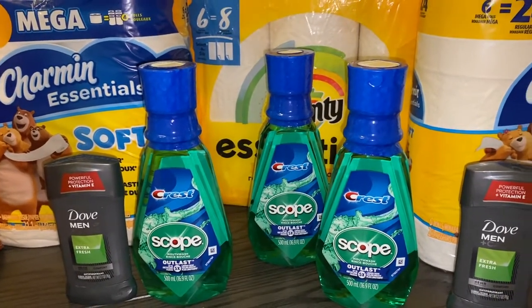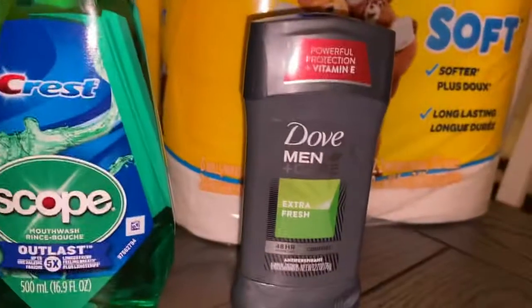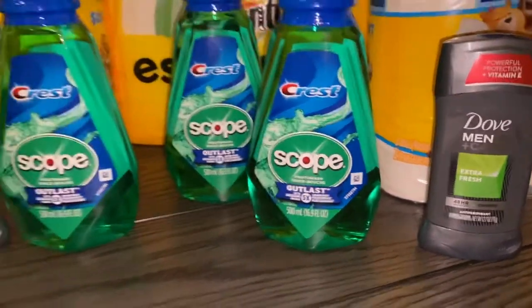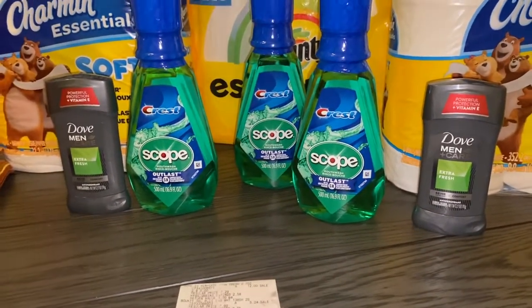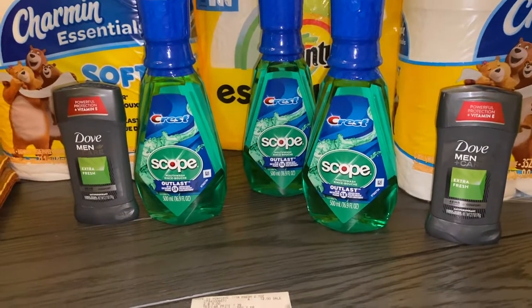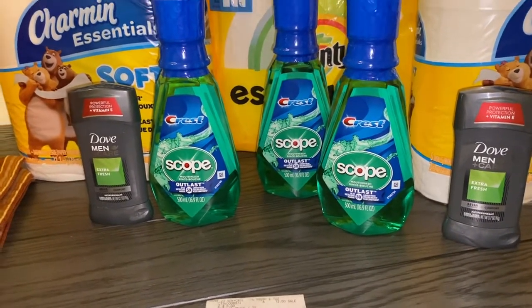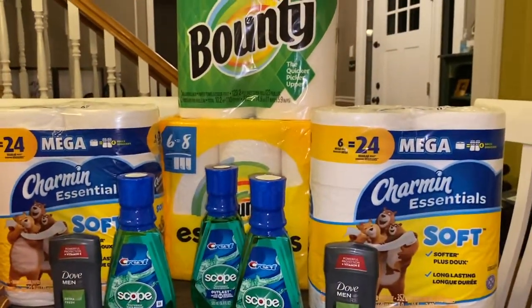I also went to Fetch and received two dollars back for each of the Doves, so that's a total of six dollars just for the Doves. So by the time all was said and done, from $28.01, with the five dollars, fifteen dollars, and six dollars that I got back, that brought the total down to $2.01 out of pocket.